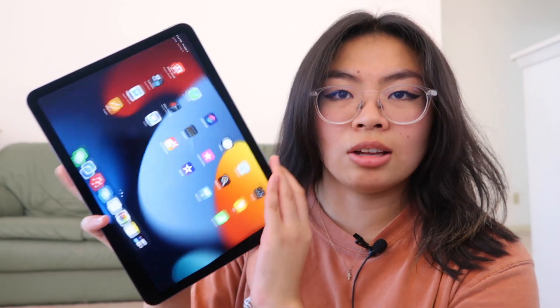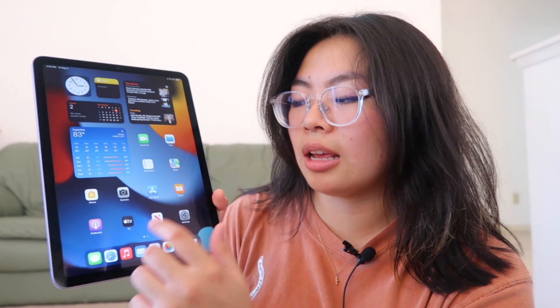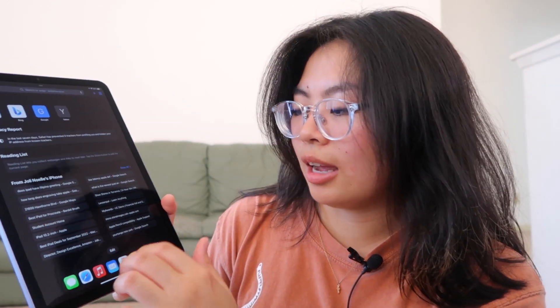There she is — dream come true, truly. There are so many gestures and features I've always wanted to try. There's obviously a lot I need to learn in terms of gestures, shortcuts, and the most efficient ways to use it. I'm going to spend the next few weeks to months becoming an expert.